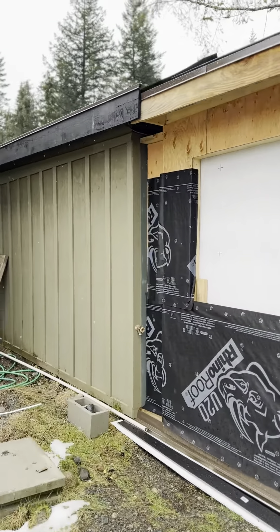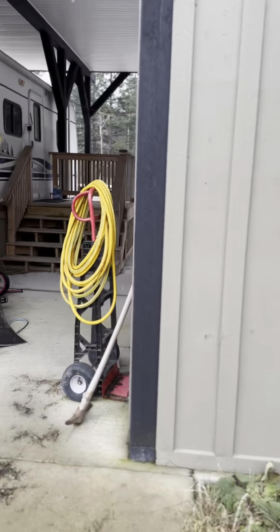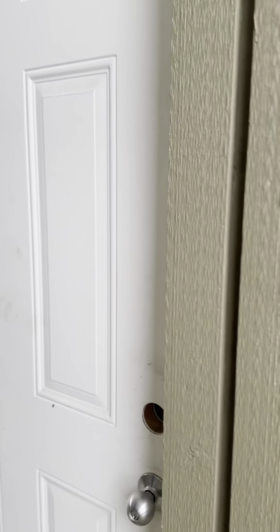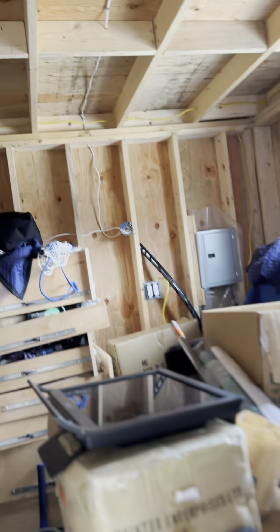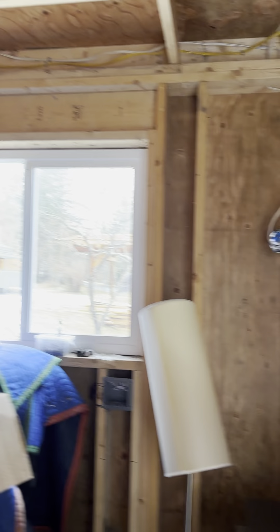There's a workshop and water system there, and it's a great space. I have another building here that's also wired. This needs to be finished — same story. Lots of space, looks like 150 square feet or something.